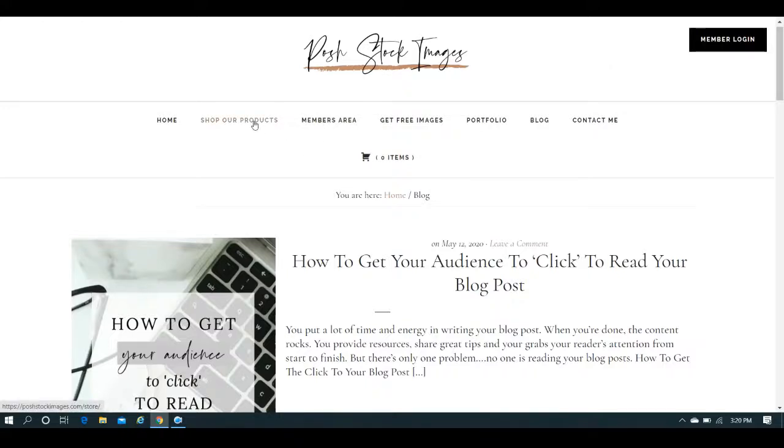You can certainly shop the products and she's got the annual subscription as well. If you're looking to add some unique, professionally styled stock images that are pretty and feminine and perfect for your work-at-home, female entrepreneur business, then I would recommend visiting Posh Stock Images and taking a look around. You can try before you buy, or if you know right away it's something you want, you can do the annual plan and get a discount — she's offering a coupon code right now.